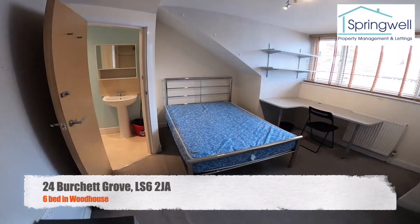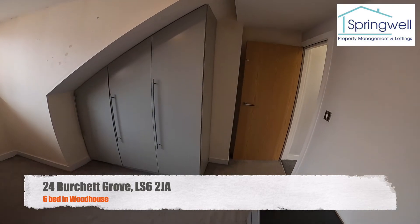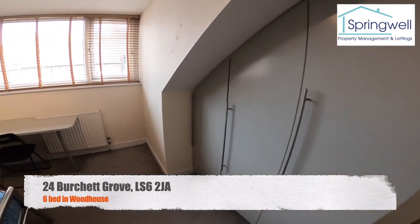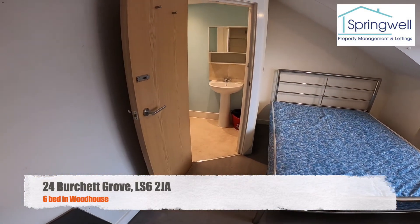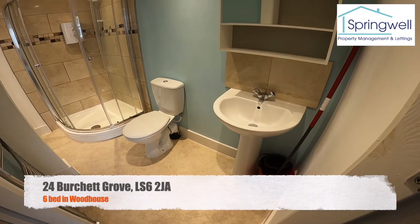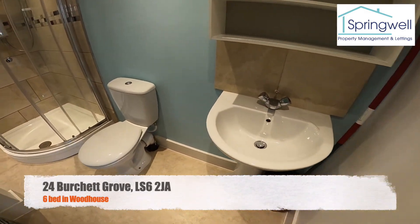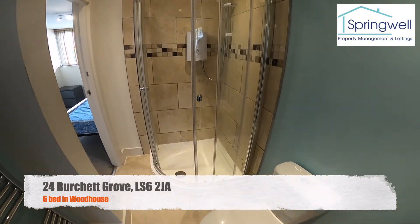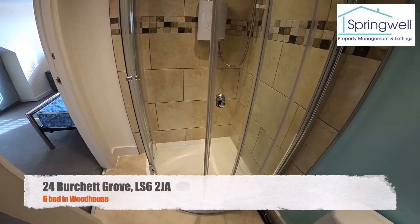Similar style, built-in furniture. And then finally the shared Jack and Jill bathroom for these two rooms — sink, toilet, and another good size shower cubicle.